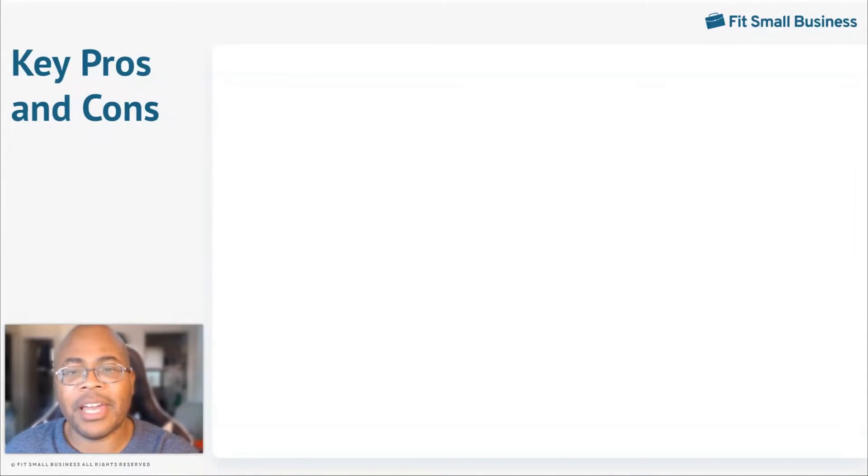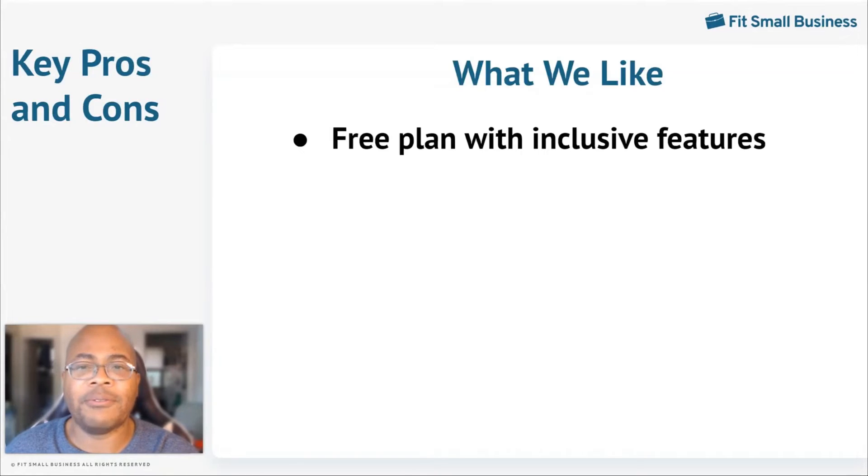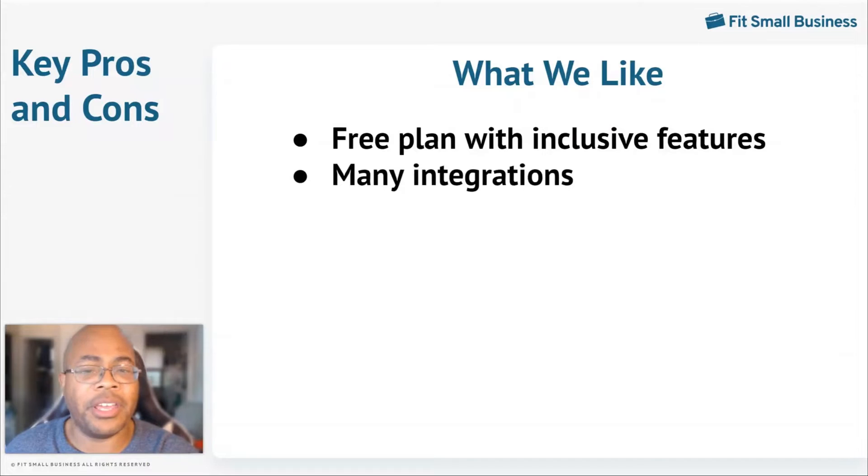Some of the features that we liked about Slack include a free plan that includes collaboration capabilities useful to teams, like file sharing, messaging, and one-on-one video calls. Slack also comes with several third-party integration options — in fact, with a paid plan, you'll have access to 2,500 applications.